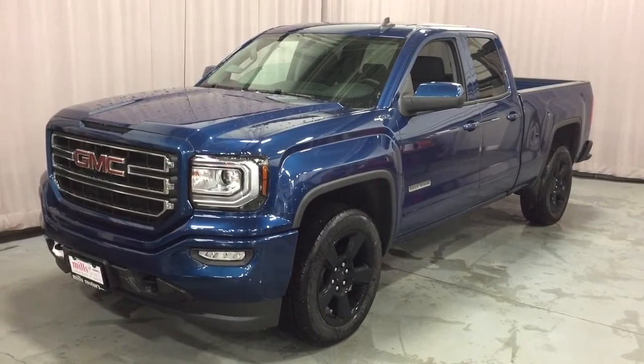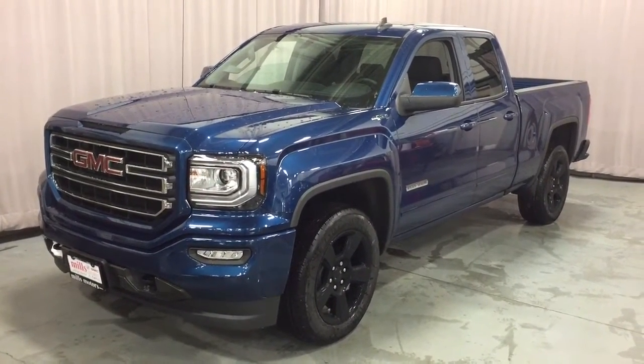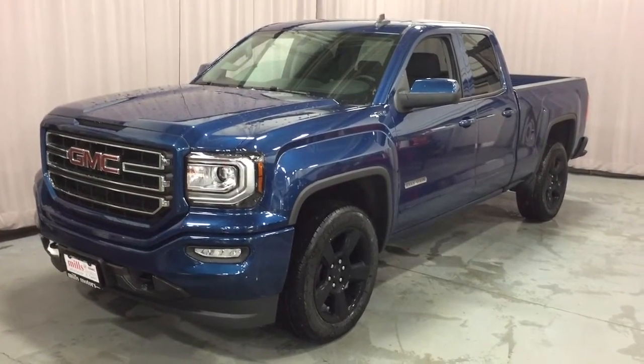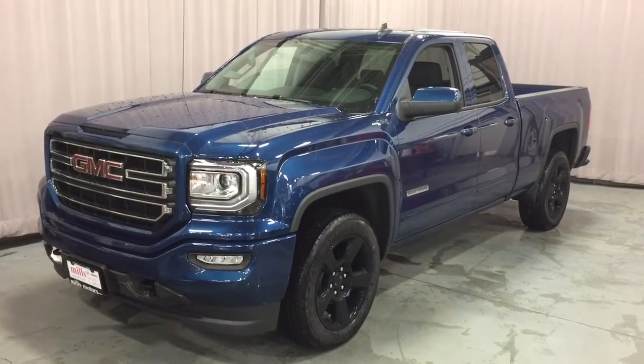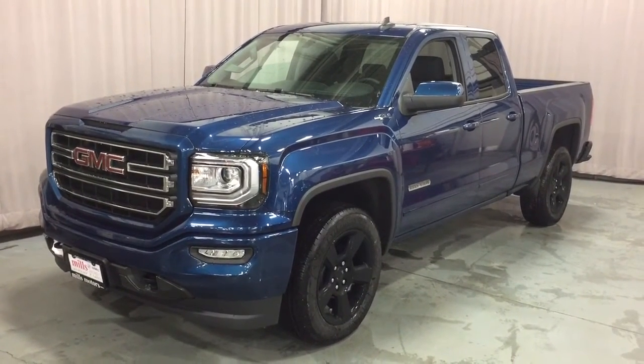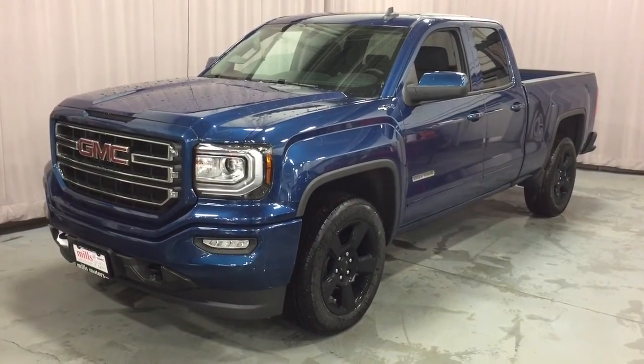That's a look around the 2017 GMC Sierra 1500 4-wheel drive double-cab in stone blue metallic, with the safety and connectivity of OnStar and its own 4G LTE wireless hotspot. If you want to test drive this one, come on down to Mills Motors at 240 Bond Street East in Oshawa, where we'll always do whatever it takes. Thanks.